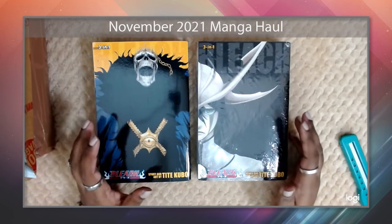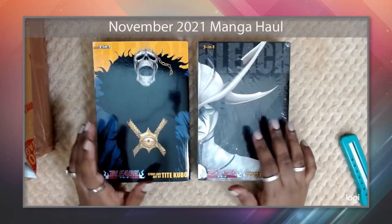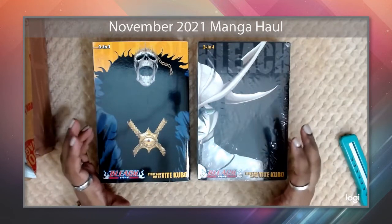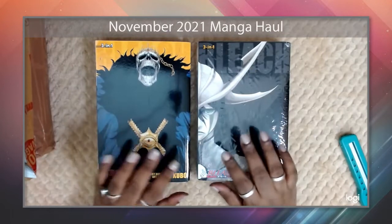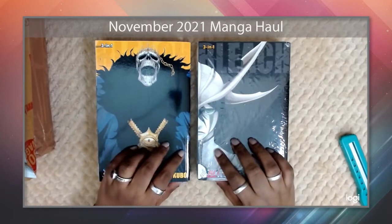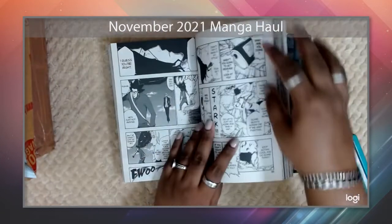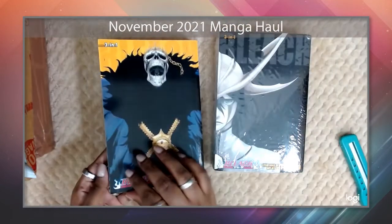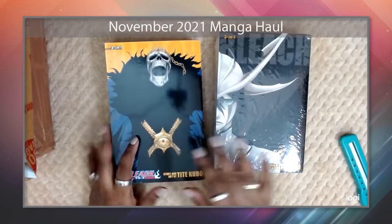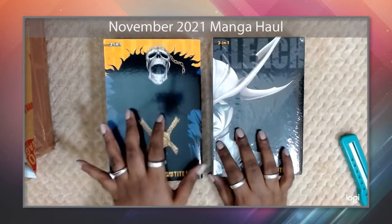When I started my manga collection, I was totally clueless about the nuances of collecting manga or that other versions were available, so I went with the omnibus edition. Straight off the bat, this is some of the worst paper quality — the paper is really thin and flimsy. On the whole, if you're a collector, the omnibus edition is not the way to go.